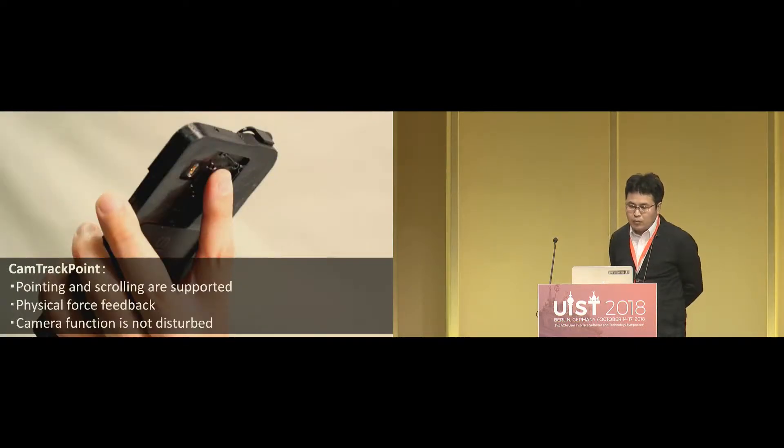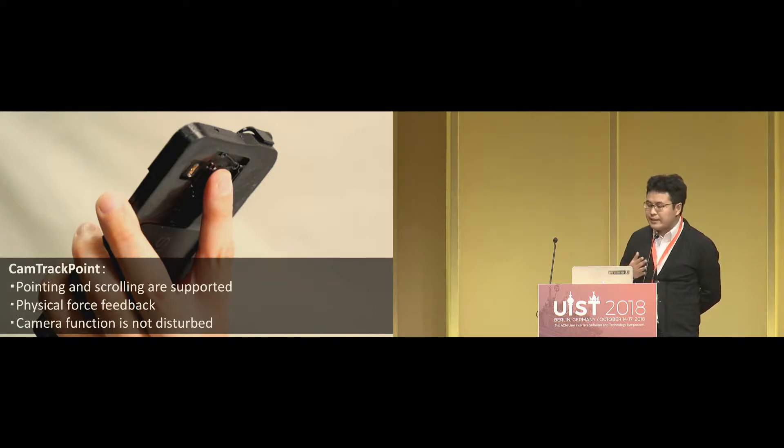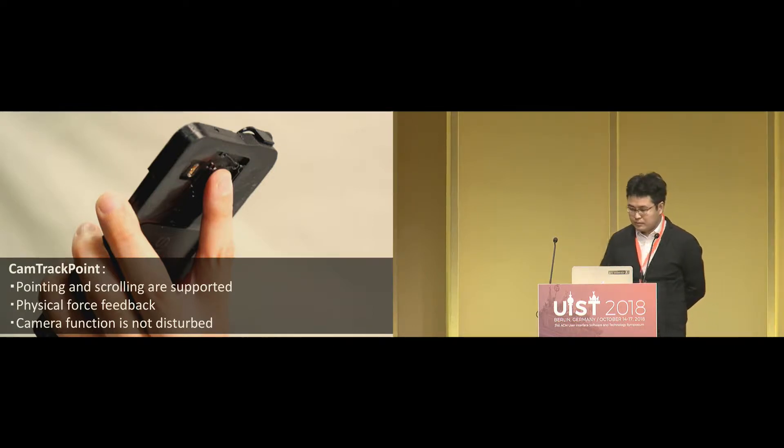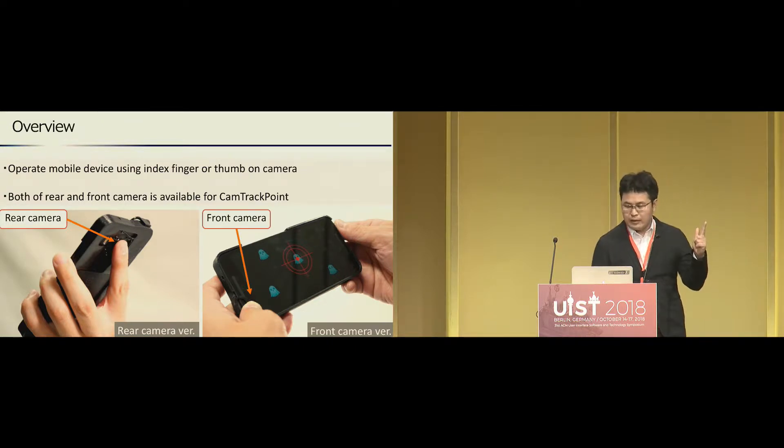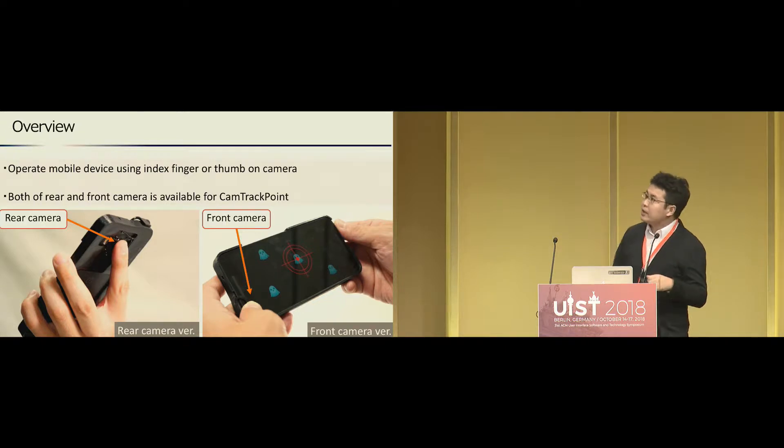Today we would like to present CompactPoint. This new input interface can be controlled by finger gestures on the camera of the mobile device. It allows continuous actions such as pointing or scrolling and provides physical feedback. Besides, our method doesn't disturb camera function, unlike Gale Force. In CompactPoint, a user operates a mobile device using the thumb or index finger placed on the camera, and it can be applied to both the rear camera and front camera.